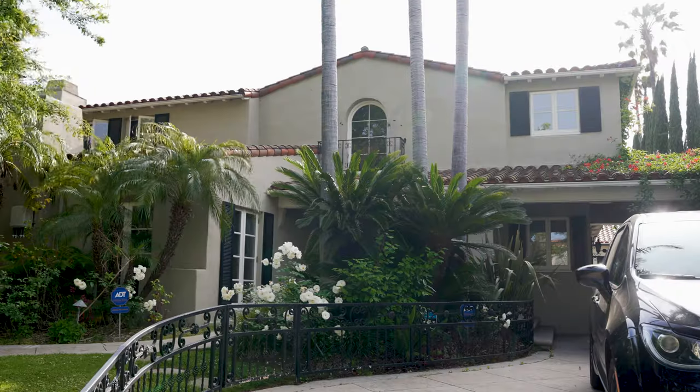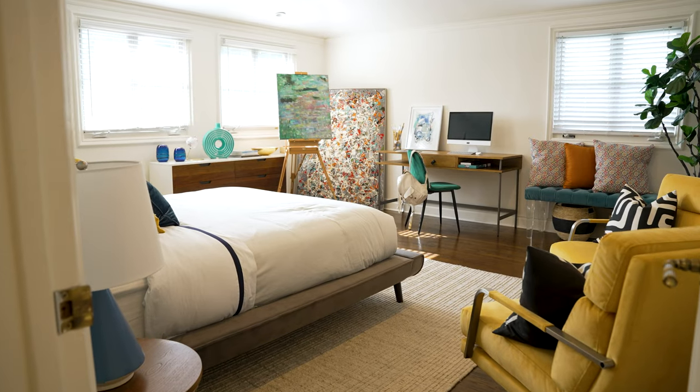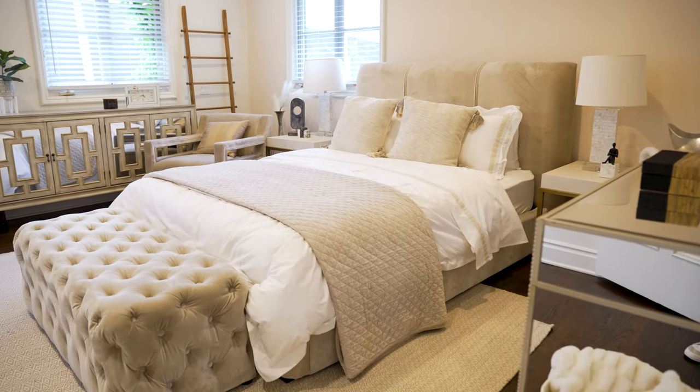We're down here in LA visiting the Saatva House, which is this fun little space they developed where they shoot their commercials and really kind of help create a vibe around the brand. Just about every room in this house is expertly appointed, and it is very, very nice. You also get a great sense for who Saatva is trying to market these beds to — sort of that upper middle class suburban crowd.